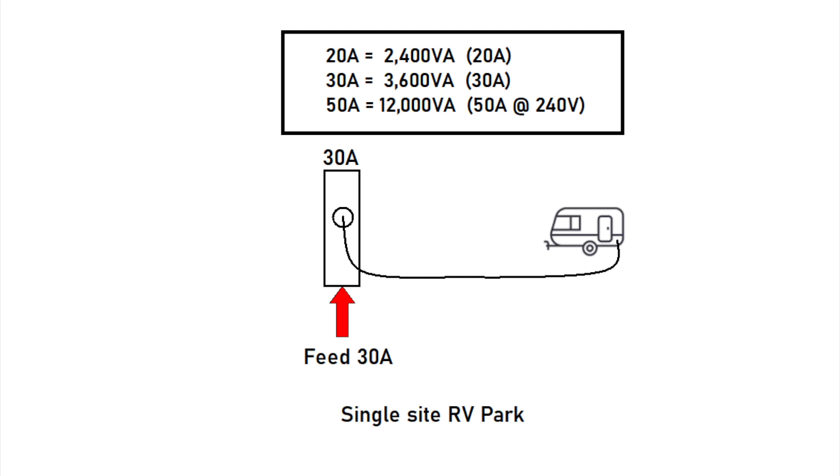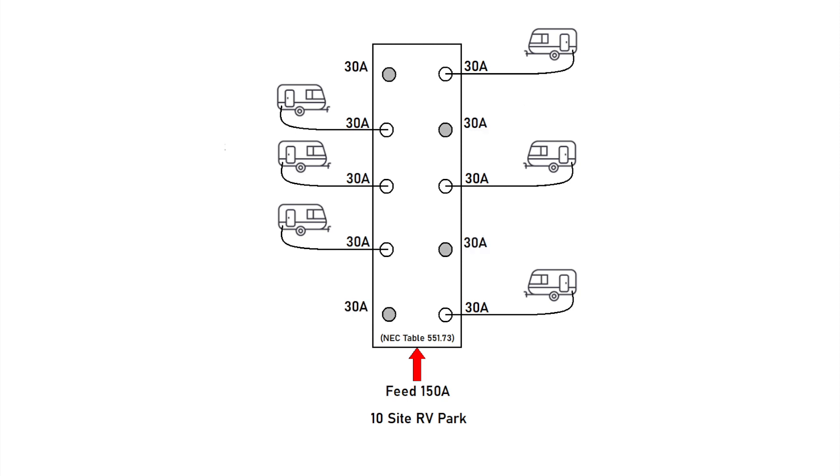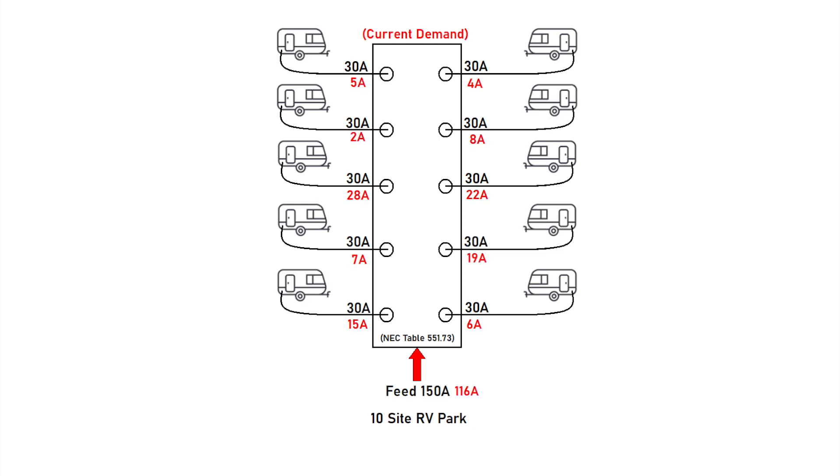So if we have a single 30-amp campsite, the power pedestal must supply 30 amps. But for a campground with 10 sites, each with 30-amp service, you'd think the park needs to supply 300 amps total. That's not the case — there is a demand rating factor in NEC Table 551.73 which says the more sites you have, the less power you have to provide per site. For 10 sites, you only have to supply 50% of the power — so 150 amps total, not 300. The NEC assumes not every site will be occupied or require full power simultaneously. But as RVers, we know that's not true.